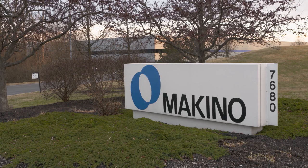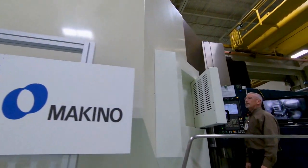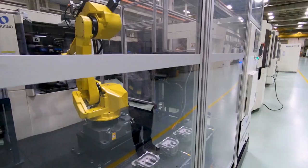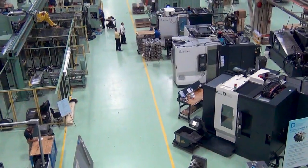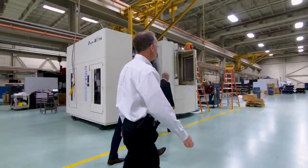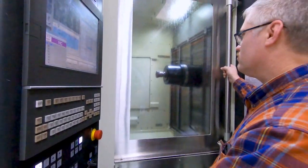Here at Makino's headquarters and production facility in Mason, Ohio, a state-of-the-art engineering test lab, integration bay, and automated production lines are at work 24-7 for the creation of robotics and machine tool cells that will be shipped to manufacturers around the country. We have 41,000 square feet of bay area where we have many different machines set up, along with inspection equipment to inspect parts when we're doing a turnkey application. We have several different programs going on at any one time.